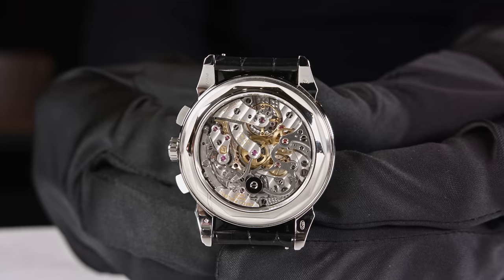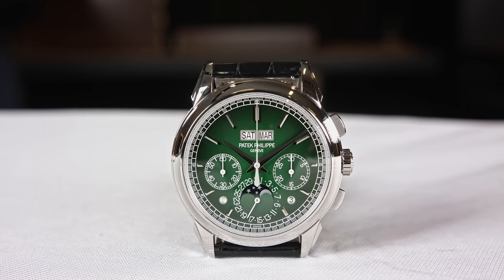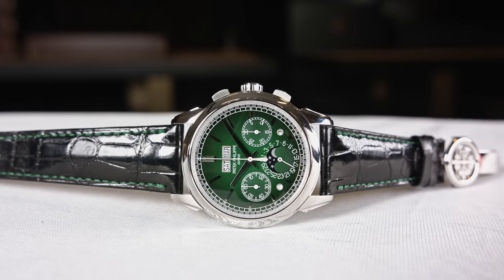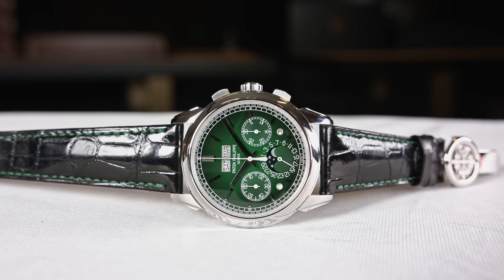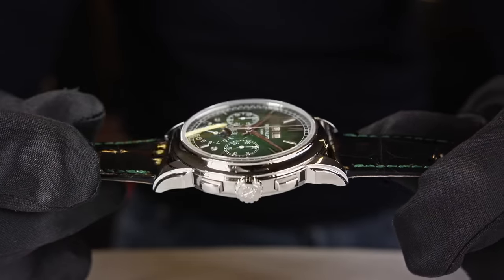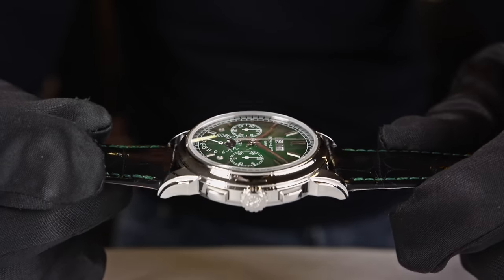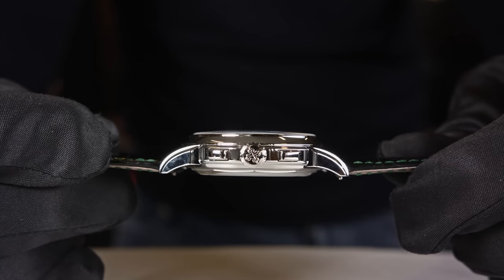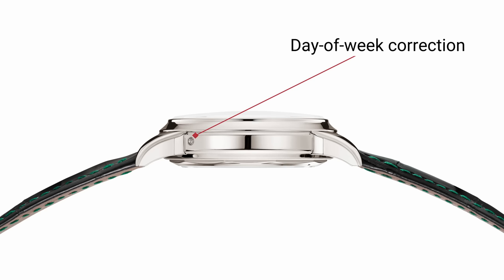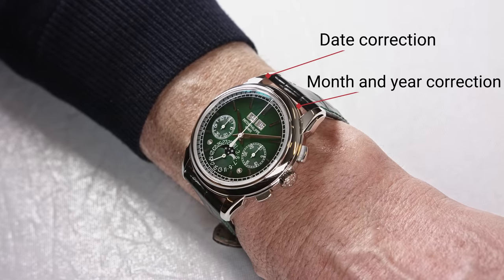Let me quickly run you through the things you see on the dial of the chronograph perpetual calendar. You have the hour and minute hand and the chronograph hand. As subsidiary dials, you have an instantaneous 30-minute counter, the small seconds, and the date at 12 o'clock. There's an aperture indicating the day of the week and the month, the moon phase, the leap year cycle, and day/night indication. The crown has two positions: pushed in to wind the watch, pulled out to set the time and stop the seconds — so it has hacking seconds. The pusher at two o'clock starts and stops the chronograph; at four o'clock it resets. It is not a flyback chronograph, so you have to stop it before resetting. There are correctors for day of the week, date, month and year, and moon phase.